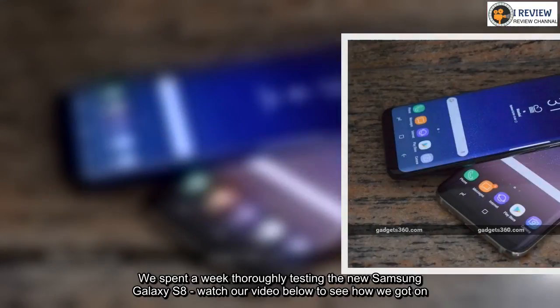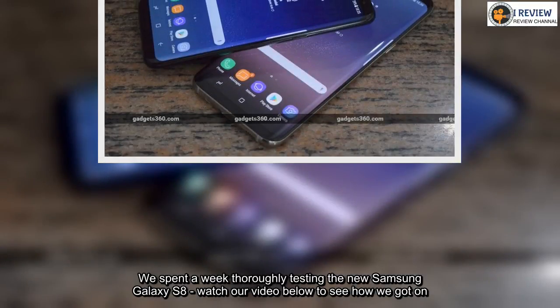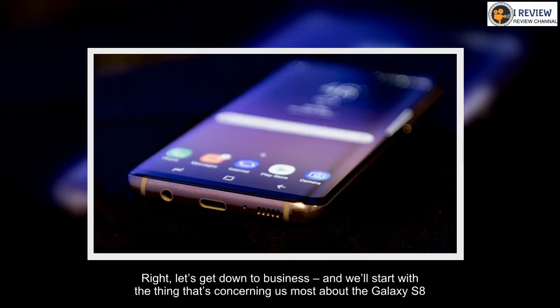We spent a week thoroughly testing the new Samsung Galaxy S8 — watch our video below to see how we got on. Right, let's get down to business, and we'll start with the thing that's concerning us most about the Galaxy S8.